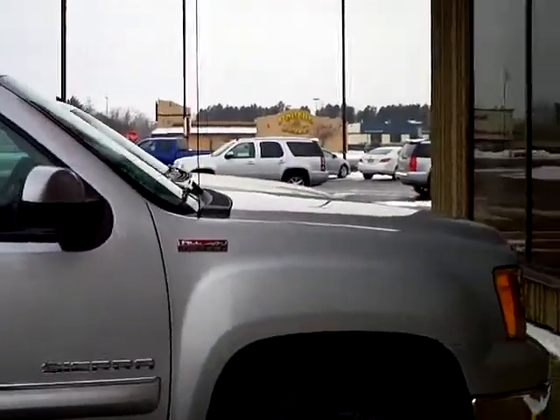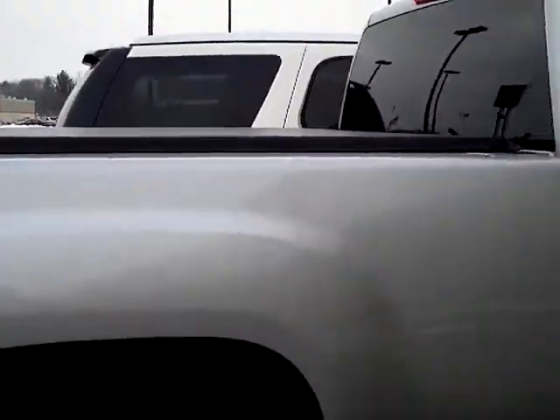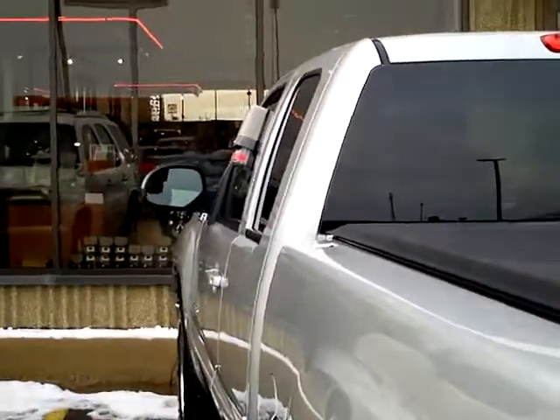I sold this truck brand new. It's a 2010 SLT extended cab with 6,000 miles on it. It has the 18-inch wheels, has an access cover on it, heated leather seats, rear camera — just a nice, nice truck. Local trade.